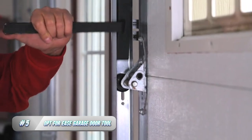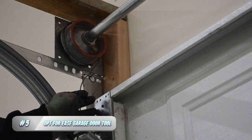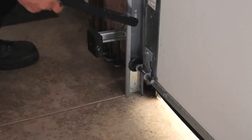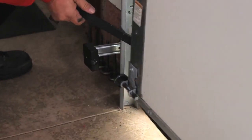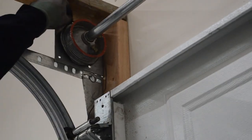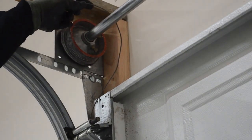5. Opt for Ease Garage Door Tool. The Opt for Ease garage door tool is a must-have device for anyone who wants to make the task of opening and closing their garage door more effortless. This tool attaches to the handle of the garage door, allowing the user to easily open and close the door with one hand. It is especially useful for those who have difficulty gripping or have limited mobility in their hands.